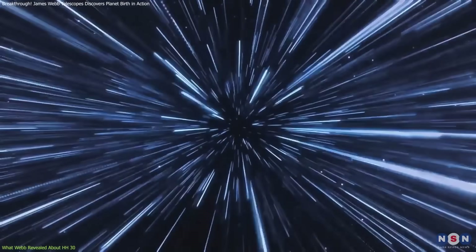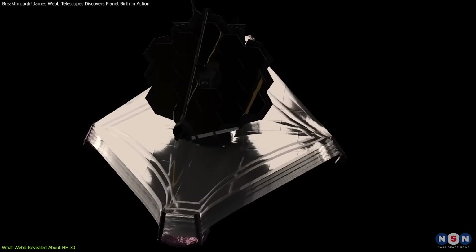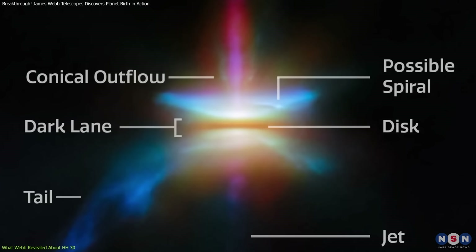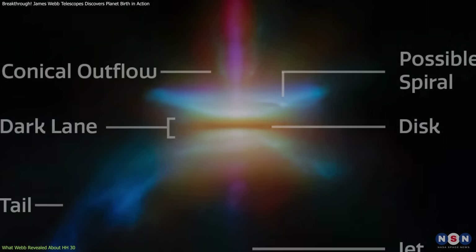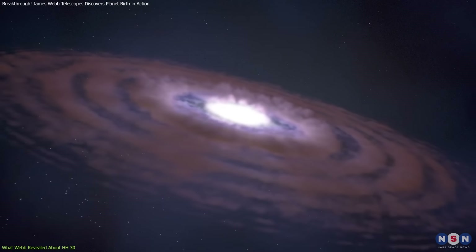HH30, located about 450 light-years away in the Taurus Molecular Cloud, provides a very important view of planet formation in action. Webb's infrared instruments have captured sharp images showing a dark band of dust blocking the young star's light, with bright scattered light above and below. This confirms that the disk is flattening, which is a key step toward planet formation.